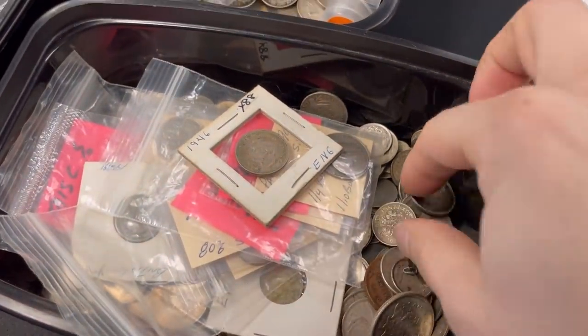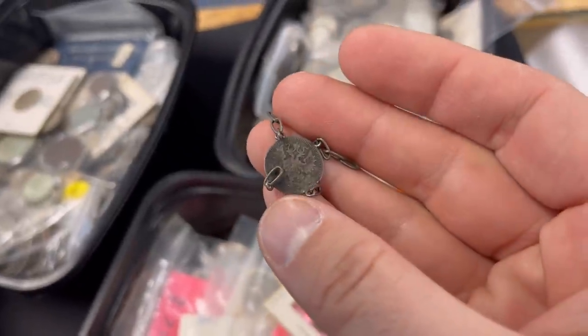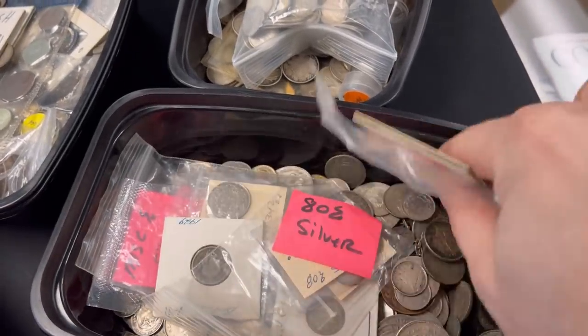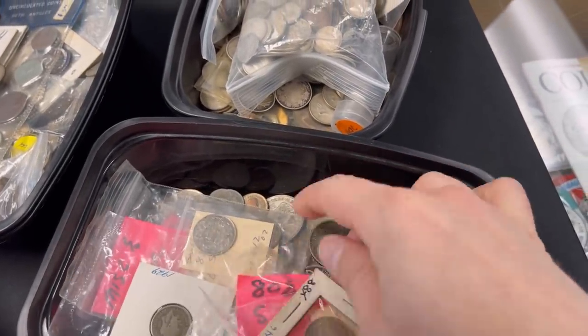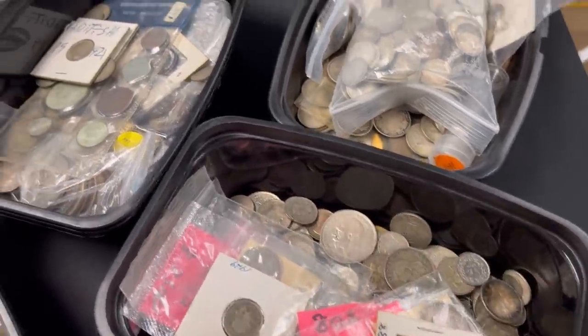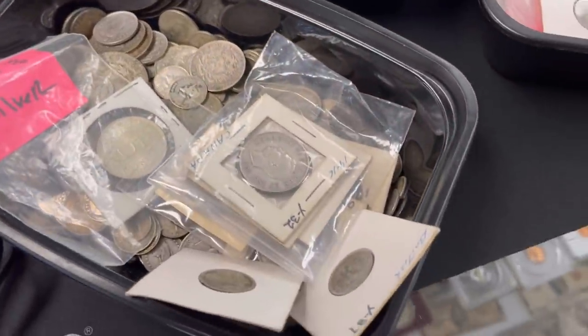Where do you get this? It all comes in from collections — in dribs and drabs, a couple pieces here sometimes. Every once in a while, somebody comes in with a bunch of just foreign coins. Traditionally, what I'll do is pick all the silver pieces out and pay accordingly, and then buy the rest of the foreign by the pound.